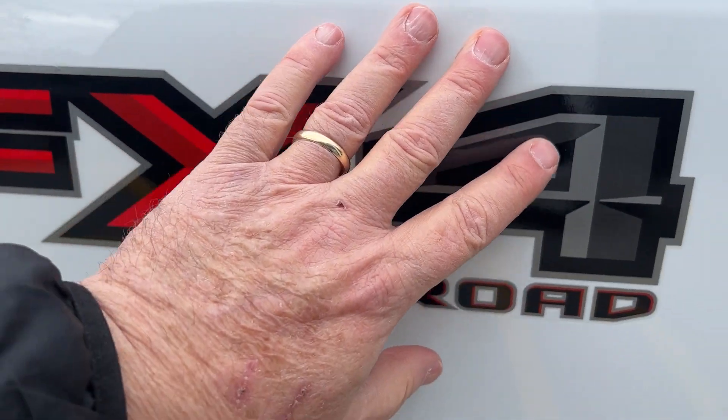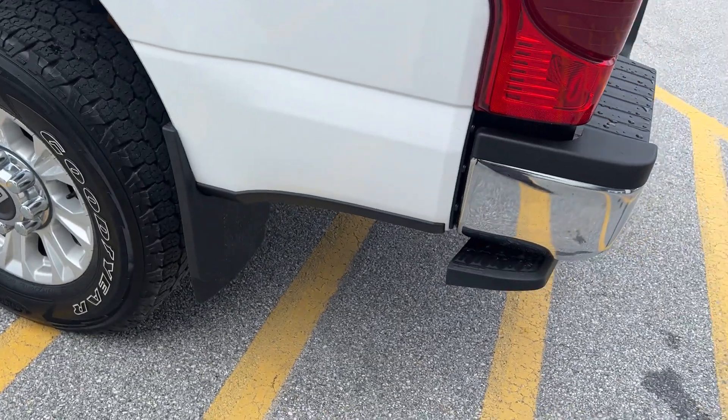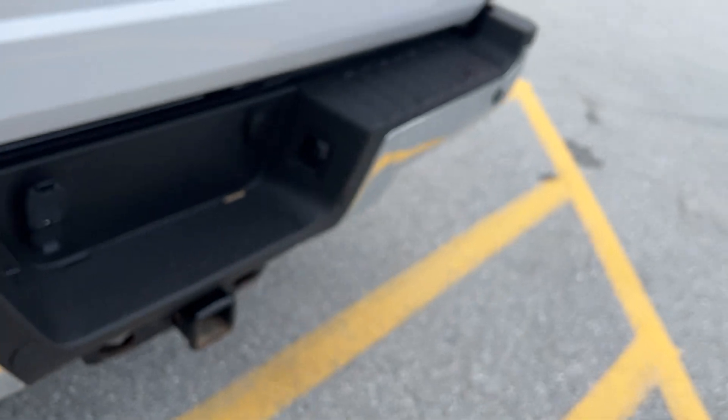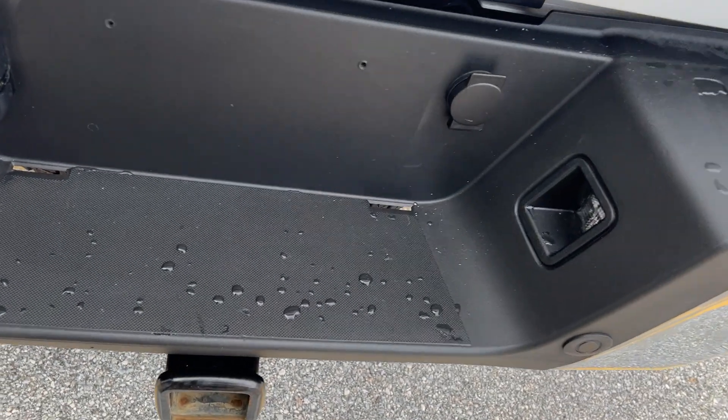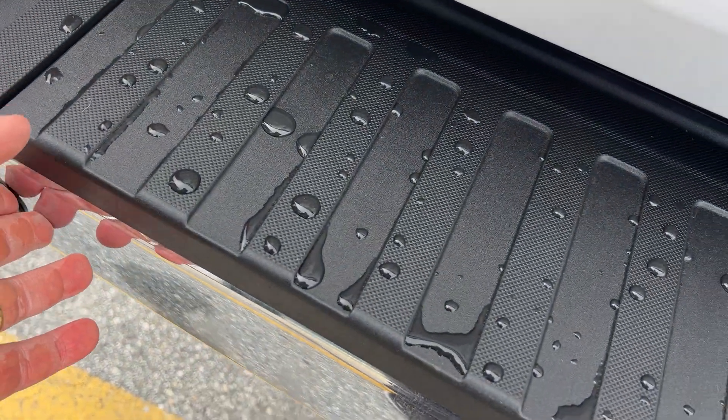It has the FX off-road package with skid plates and all-terrain tires. At the back you have a Reese hitch already installed, a seven-flat and four-pin plug down at the bottom, and backup sensors so it'll warn you if you're about to hit something.